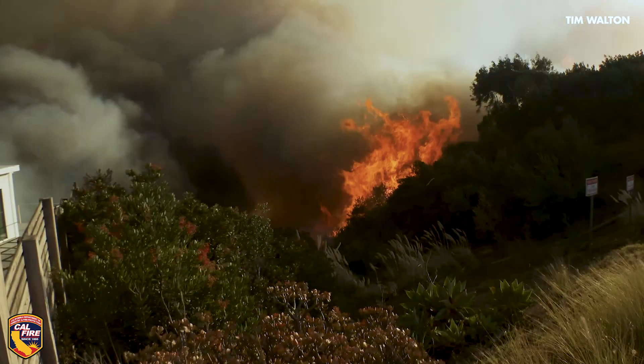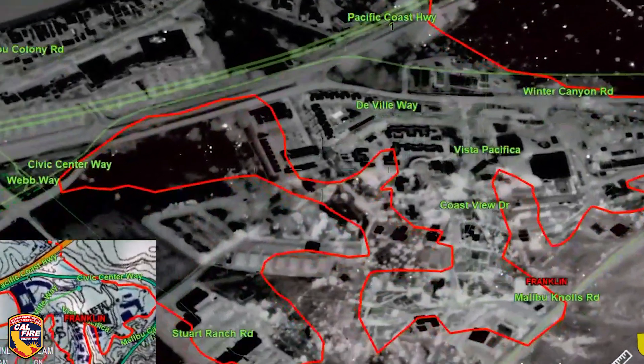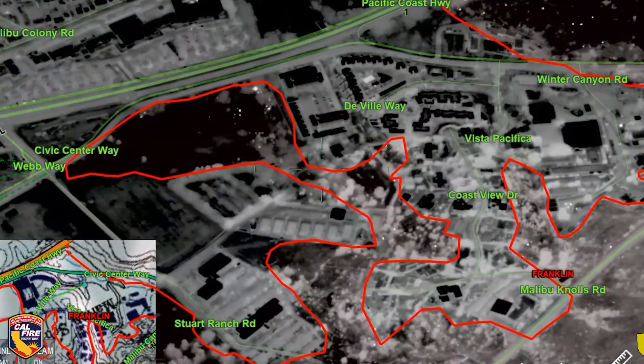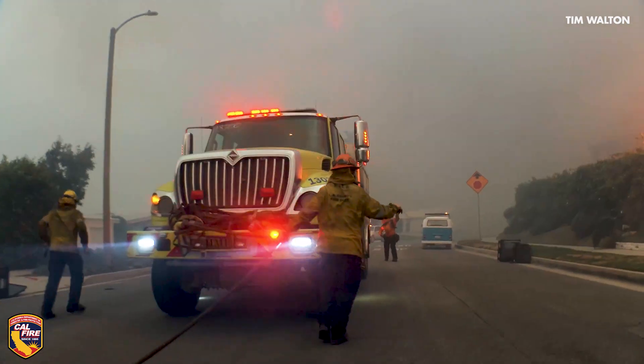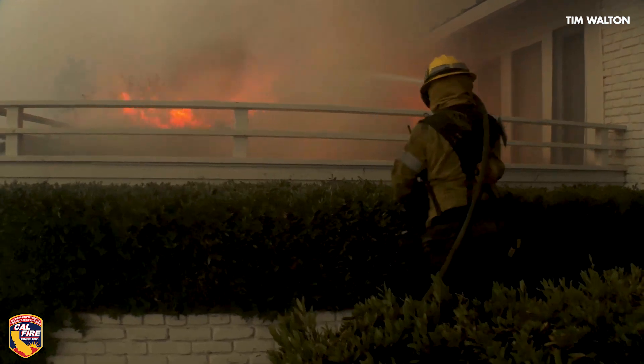Another type of map that we create during the beginning of a fire is called an aerial structure assessment map. It helps us to understand what the severity of impact to structures is on that fire in a very timely manner.